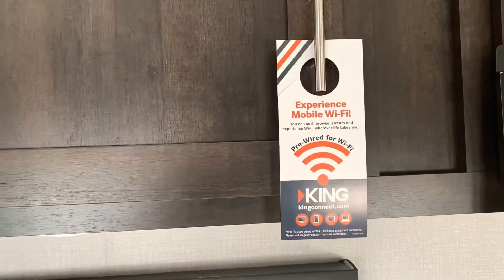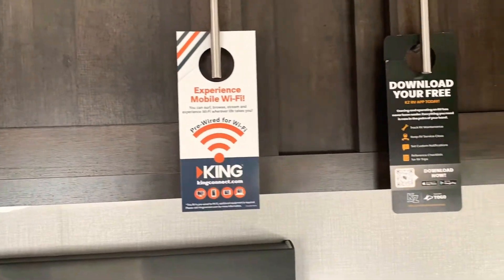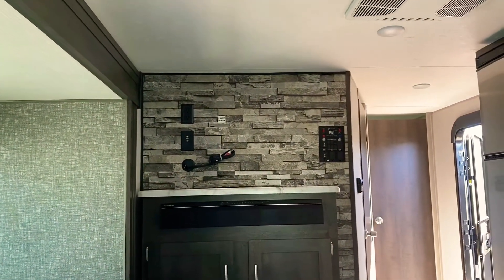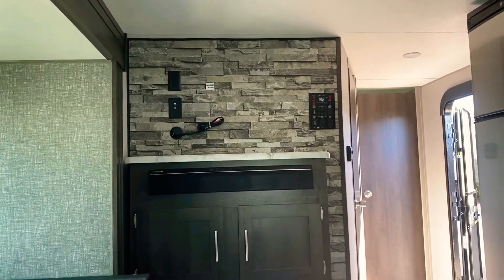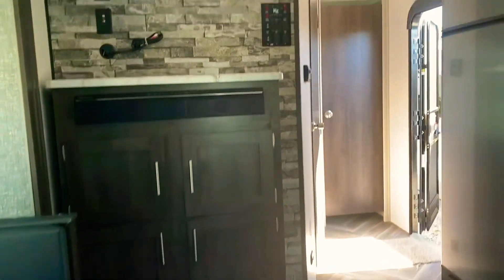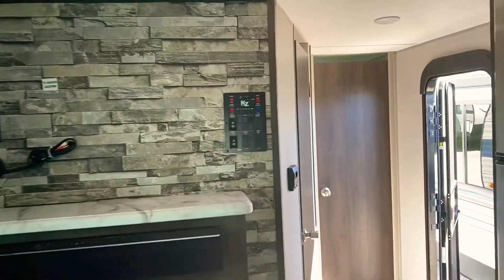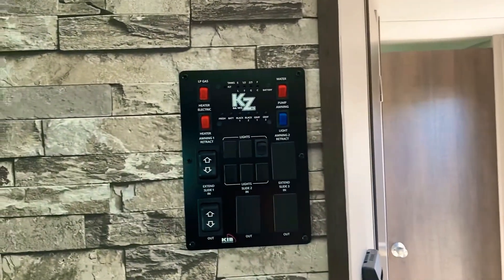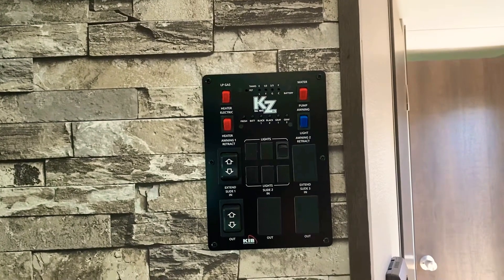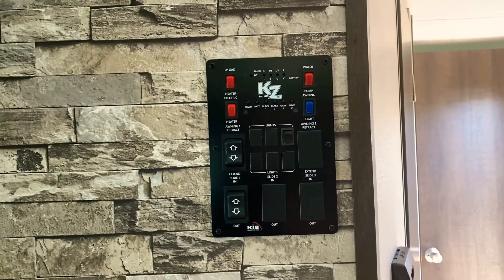The unit is pre-wired for Wi-Fi. Sitting on the couch, the TV is directly ahead — that's the location for the TV — with a sound bar underneath and storage below that. Above that is the convenience package, which operates the slides, the awning, the lights, and the water heater. It also shows your level indicators — talking about battery charge levels and the water and sewer tanks.